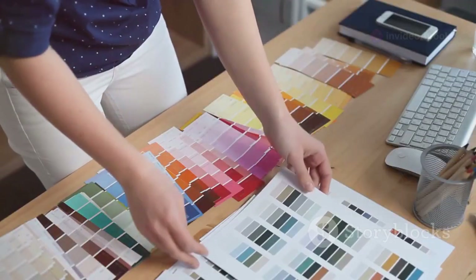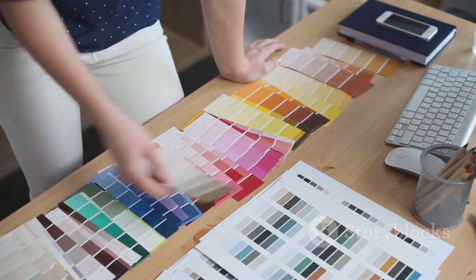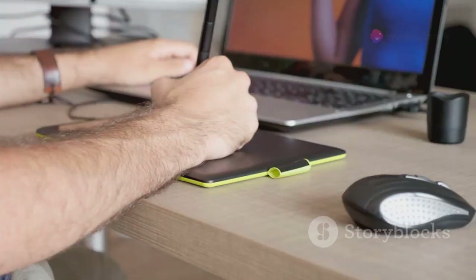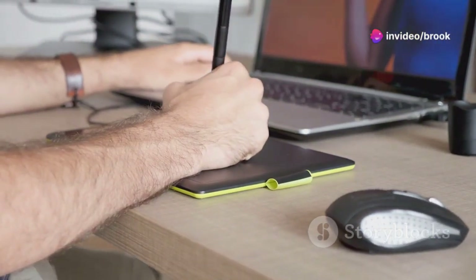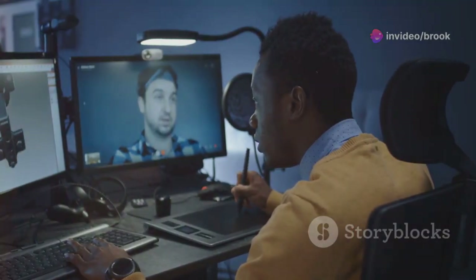Create brand guidelines that outline your chosen color palette, typography, imagery style, and logo usage. These guidelines will ensure consistency across all your online platforms and marketing materials.